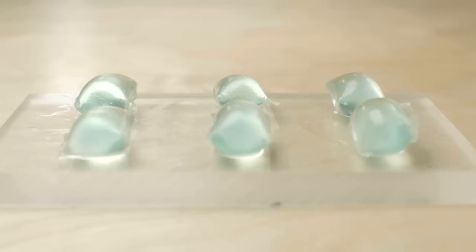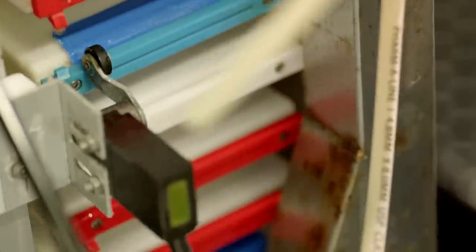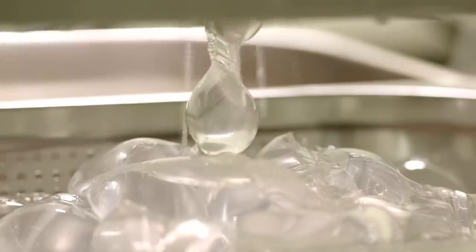Waste. Sheer, needless, unforgivable waste. What we are offering is a new point of view of how to think about packaging and how to challenge the standards that currently plastic packaging is giving us. We are trying to match the shelf life of the product inside the packaging with the shelf life of the packaging itself.